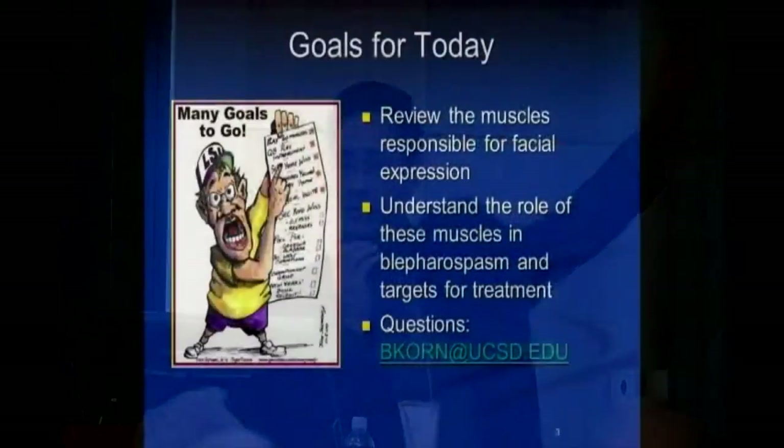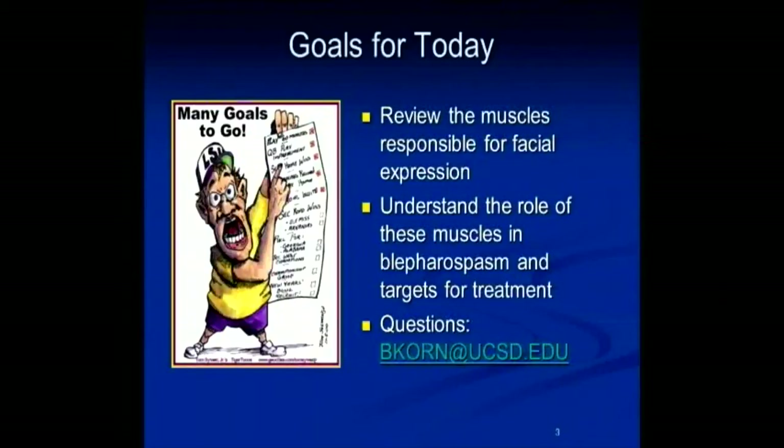All right, what are our goals today? Well, the first goal actually was to get the projector on the screen, so I think we've achieved that already. What I'm going to do briefly today is review the muscles of facial expression and try to help you understand how these muscles play a role in blepharospasm and what are our targets for treatments. You can feel free to email me at any time if you have any questions — I'm usually pretty good with returning emails, though I may not be very punctual, but I'll eventually get to it.